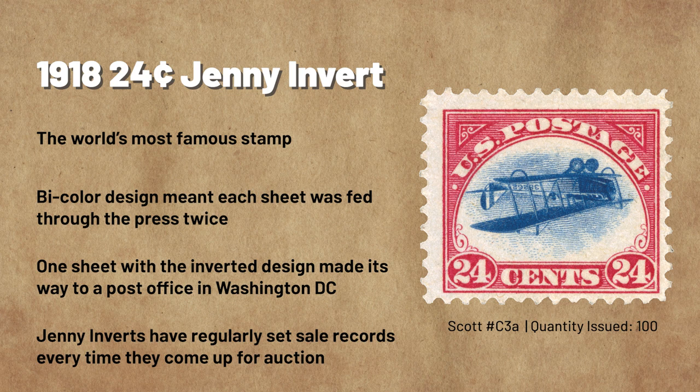Eight sheets were later found in the BEP office and destroyed. However, one sheet made its way to a single post office in Washington, D.C., where it was discovered by stamp collector William Robay. Over the years, the Jenny Inverts have been owned by some of the world's most famous stamp collectors, and the stamps have set sale records nearly every time they've come up for auction. In 2005, Bill Gross traded his newly acquired Jenny Invert Plate Number Block to Mystic Stamp Company for the unique 1868 1-cent Z Grill stamp — a trade that made headlines everywhere.